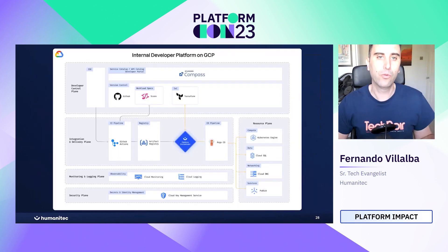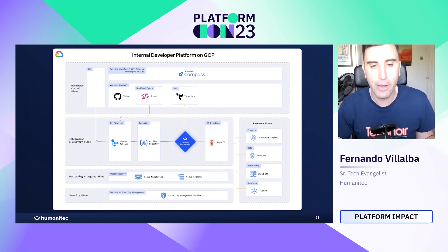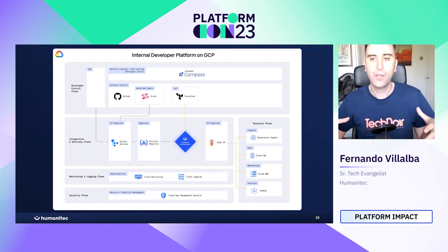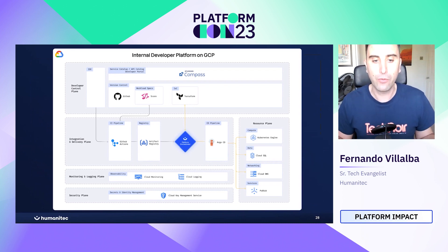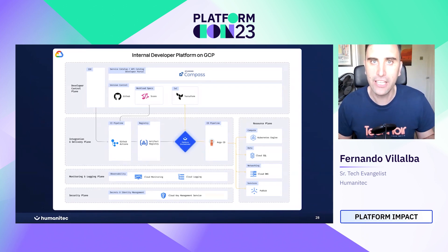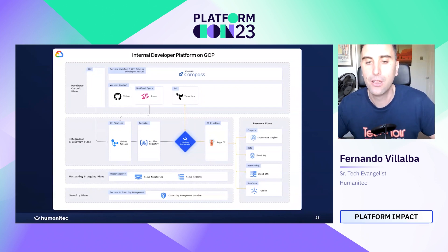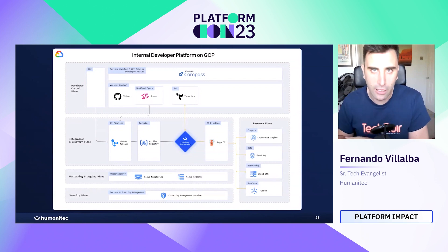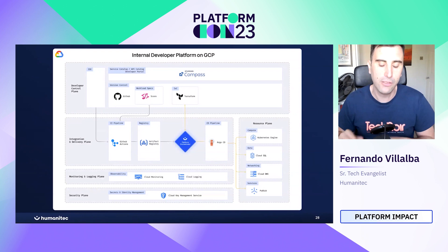This is an internal development platform on GCP. All of these tools make up one internal development platform, with the platform orchestrator at the center, an artifact registry, monitoring, and more. Whenever you are designing your internal development platform, look at what your users are going to interact with and ideally pick tooling that is easy to use — that in the long run will definitely help your developer experience much more than picking complicated tools that take many steps and a lot of documentation, which just slows down development in general.